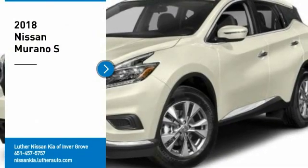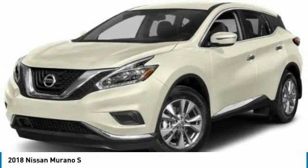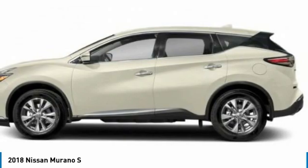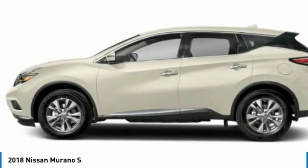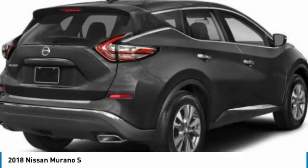Make a great choice today with the 2018 Murano. The peace of mind of award-winning safety, including a five-star rating for side impact crash safety, comes standard with the Nissan Murano. Great fuel economy and a powerful V6 engine combined to deliver a refined driving experience.